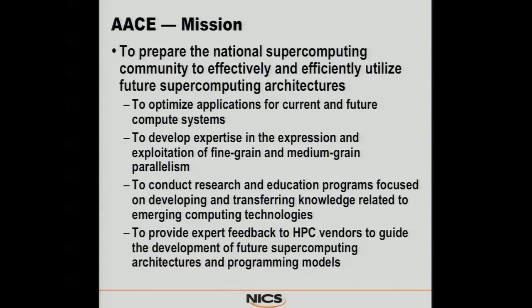The mission is to make sure that we prepare the nation for all of these technologies as they become available. That involves optimizing current and future applications, developing expertise and expression of additional parallelism, because that's going to be vital on all of the upcoming architectures. And we're conducting research and education programs around this.